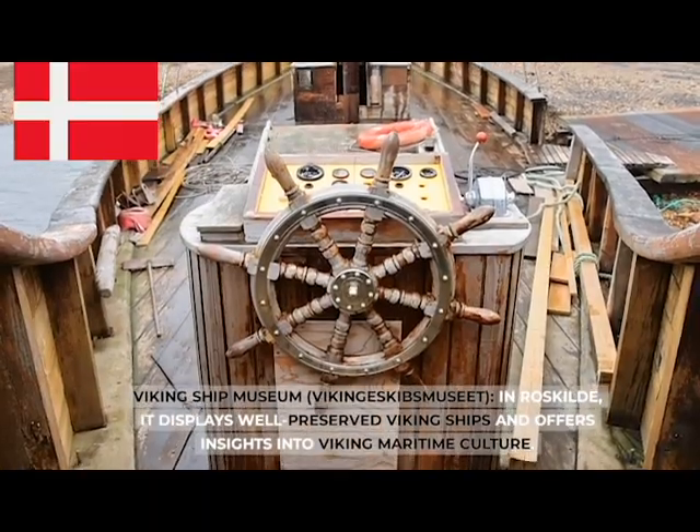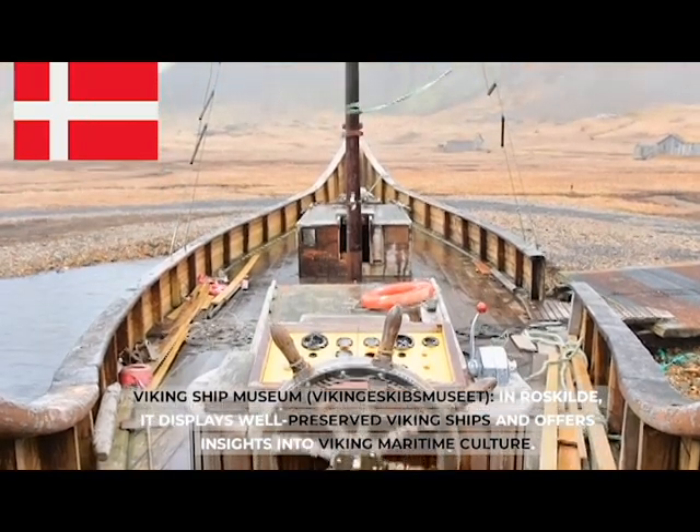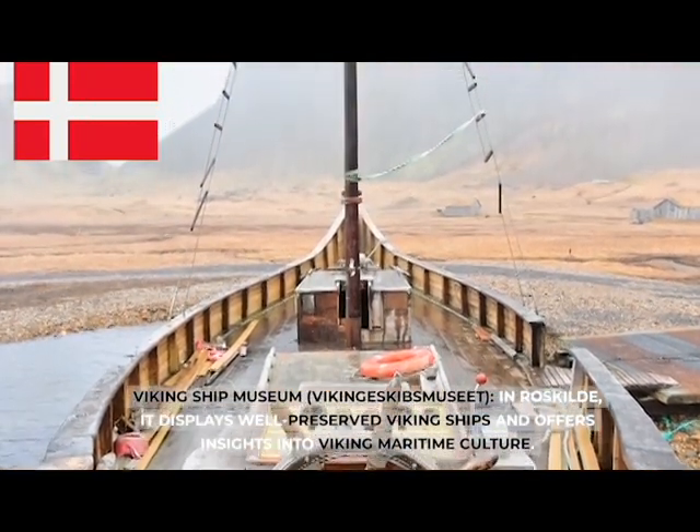The Viking Ship Museum (Vikingeskibs Museet) in Roskilde displays well-preserved Viking ships and offers insights into Viking maritime culture.